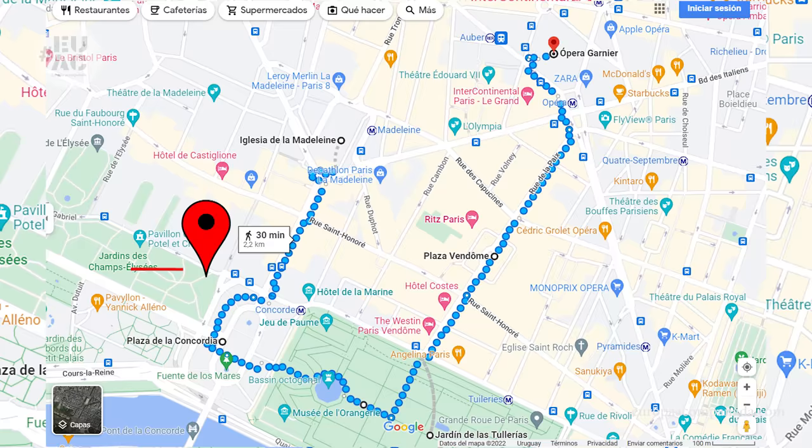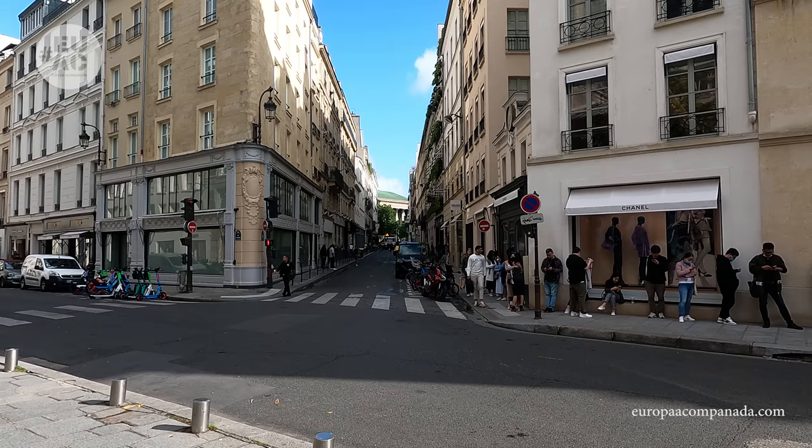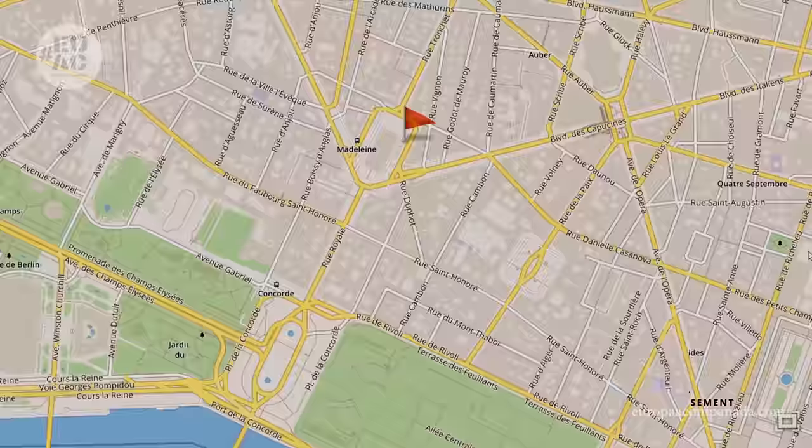Esta será una ruta a pie, de tan solo unos 2,5 km a 3,5 km aproximadamente. Veremos los diferentes cambios que podemos hacer durante el trayecto. El costo será de 0 euro, también variando si optan por entrar a dos de los lugares que veremos en el recorrido. Llegados al punto, les pasaré los precios. Punto de comienzo: Iglesia de la Madeleine.